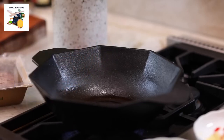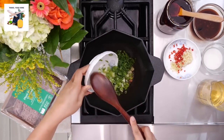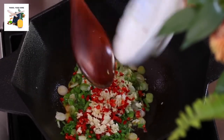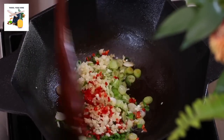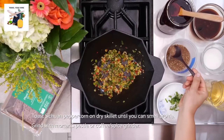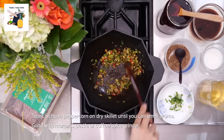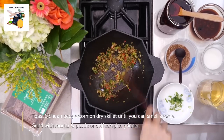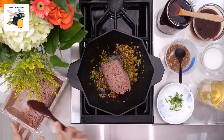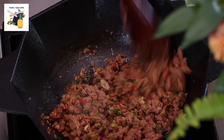Heat a cast iron wok over medium heat, add cooking oil, chili oil, garlic, ginger, chili, and green onions. Let the kitchen fill with the aromatic dance of these ingredients for about a minute. Then introduce 1 teaspoon of Sichuan peppercorn powder — a game-changer in this symphony of flavors. Bring in your protein of choice: ground pork, beef, chicken, lamb, turkey, crumbled tofu, mushrooms, or plant-based meat, letting it cook until fully done.